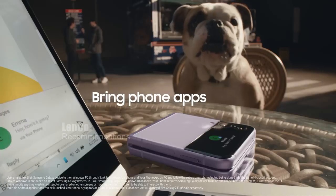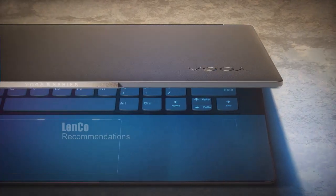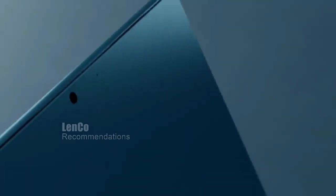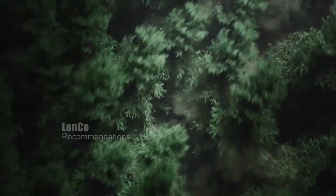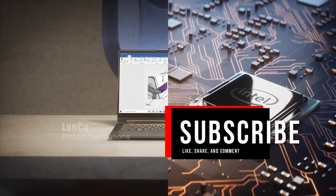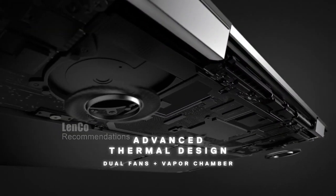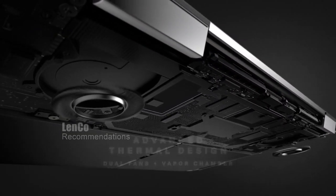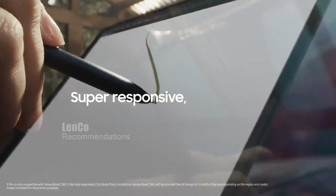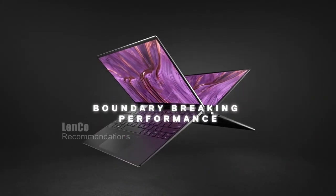Thank you for watching our video on the top 5 best 2-in-1 laptops in 2023. We hope that our research has helped you make an informed decision. If you enjoyed this video, please don't forget to subscribe to our channel Lenko Recommendations for more informative videos on the latest tech products. We strive to provide the most up-to-date and accurate information to help you make informed decisions about your tech purchases. Thank you for tuning in, and we'll see you in the next one.